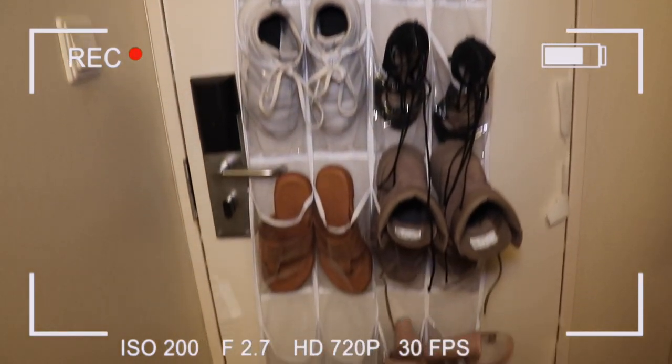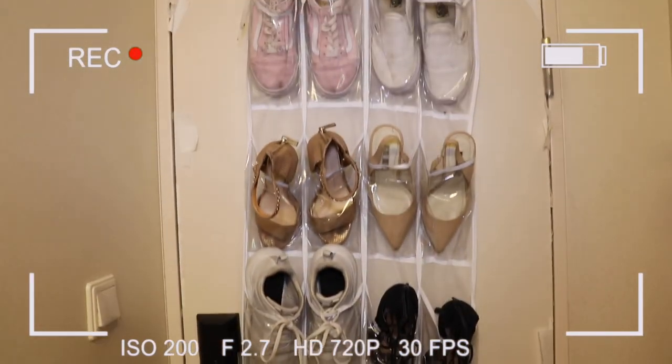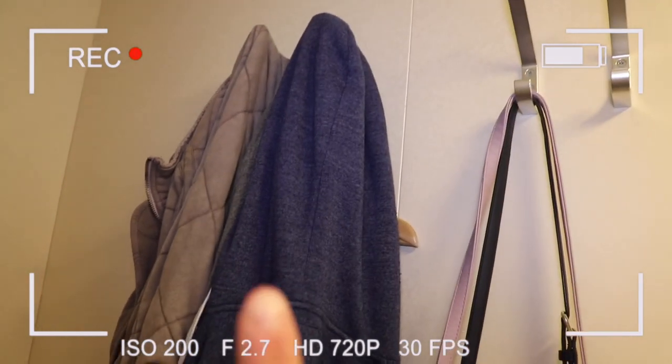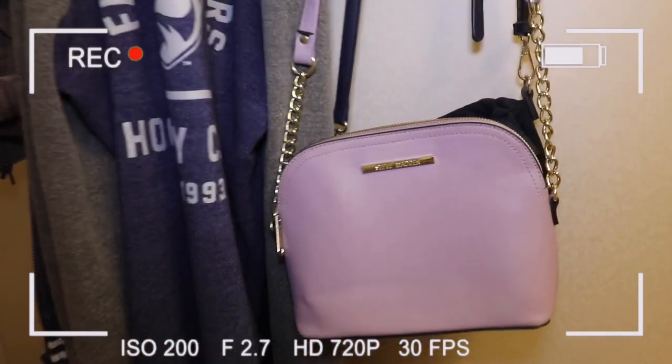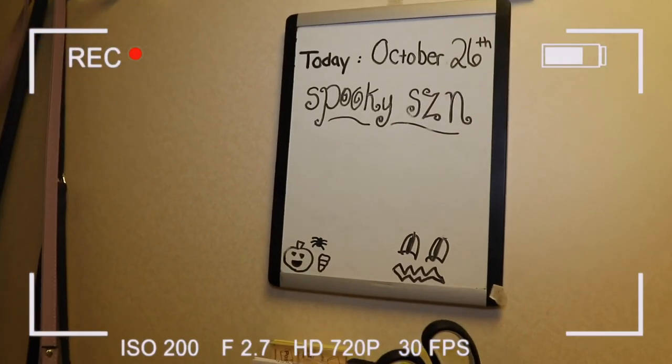Starting at the door, we have a shoe rack on the back — Jackie's shoes are on the bottom and mine are on top. Next to the door we have coat racks: those are Jackie's, and then these are mine. I currently have my two bags hanging — my Steve Madden and my Valentino.